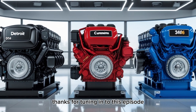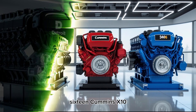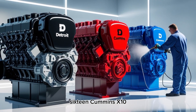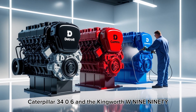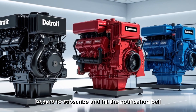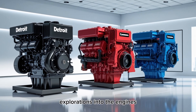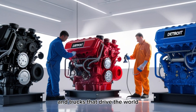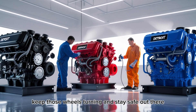Thanks for tuning in to this episode. If you enjoyed this deep dive into the Detroit DD-16, Cummins X10, Caterpillar 3406, and the Kenworth W990, be sure to subscribe and hit the notification bell so you don't miss our future explorations into the engines and trucks that drive the world. Until next time, keep those wheels turning and stay safe out there.